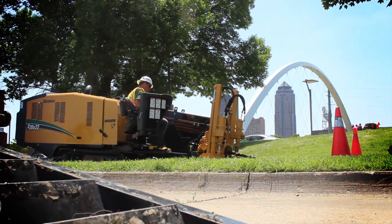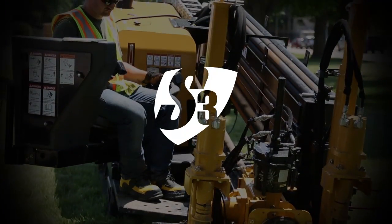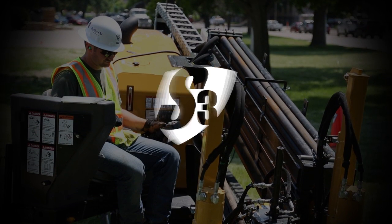The D20x22 S3 Navigator Horizontal Directional Drill. It's what you need to take on bigger jobs, and it's only from Vermeer.